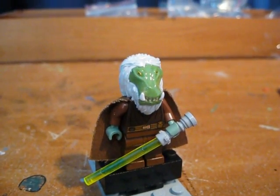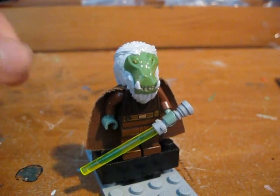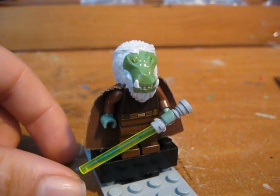Hello everybody, it's James Rick Customs, back with another review slash entry — the second entry into Noble Artists Jedi Custom Contest.